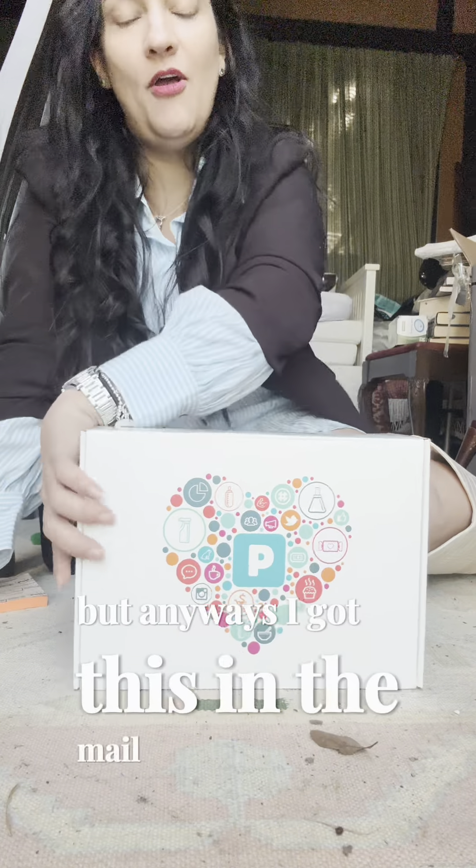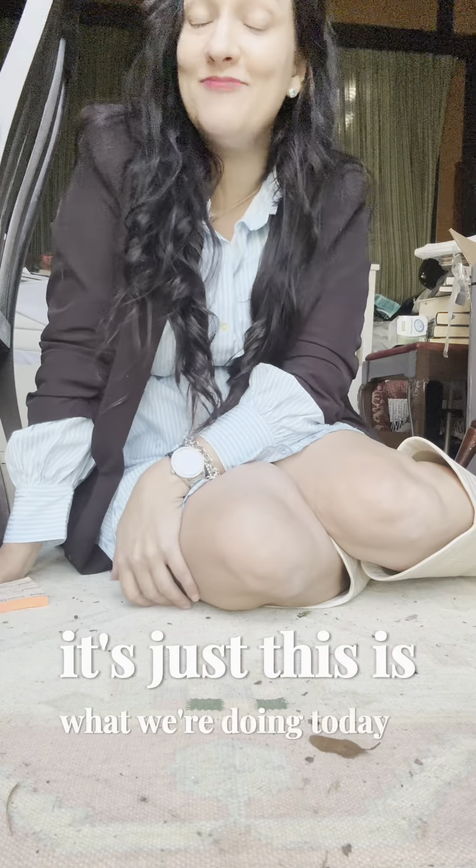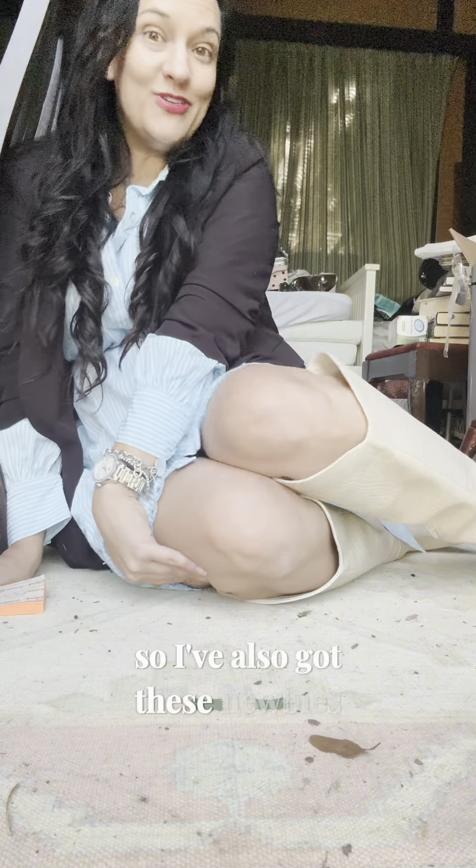Oh my goodness, it has been a week — a real big week. But anyways, I got this in the mail from Pinch Me! And yes, I'm on the floor in my office area — this is just what we're doing today. I've also got these newbies, so let's take a look and see what is in this Pinch Me box.